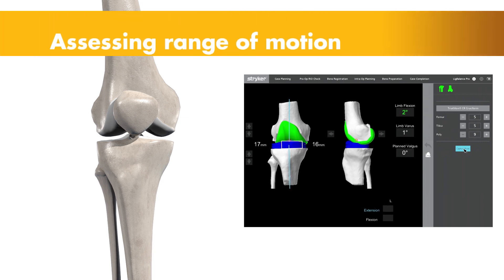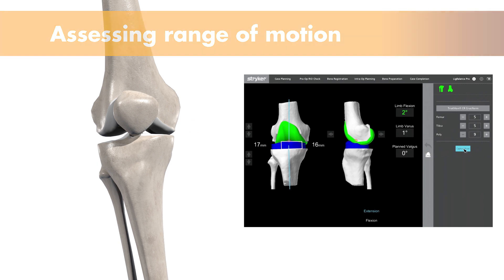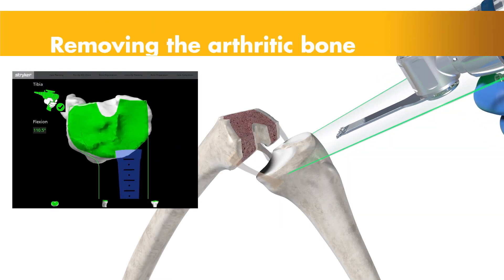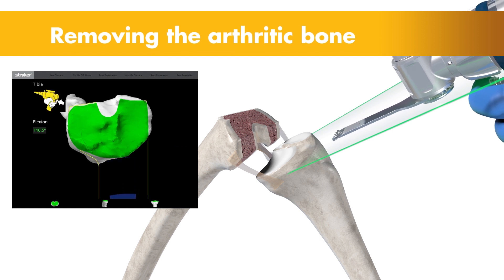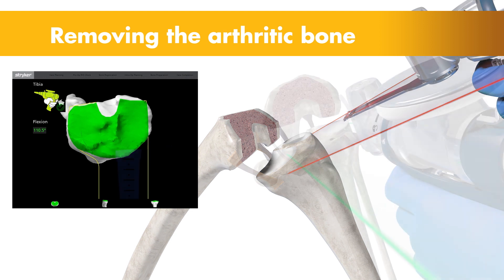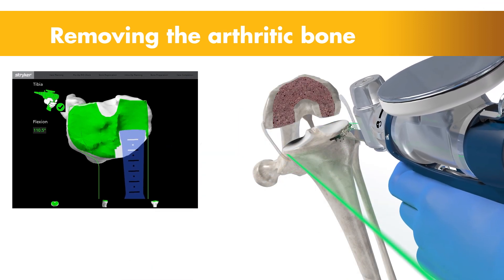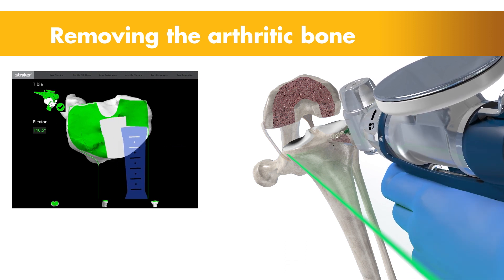Once the anatomy is registered to the 3D model, the surgeon has the flexibility to modify the preoperative plan based on their assessment of the patient's anatomy and range of motion. Then the surgeon guides the robotic arm to remove the arthritic bone and cartilage from the knee. A virtual boundary provides tactile resistance to prevent the surgeon from removing more than just the arthritic bone identified in the preoperative plan, and visual cues shown in green appear on screen to show how much bone to remove.